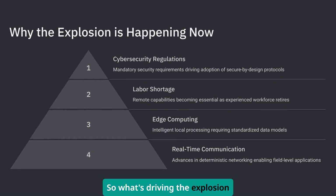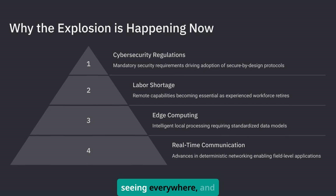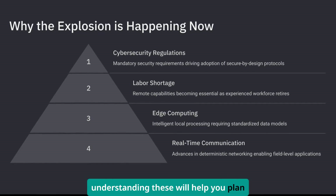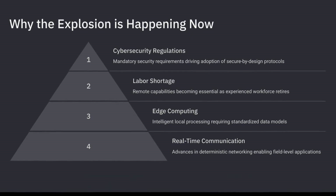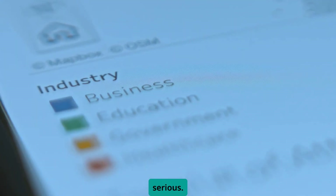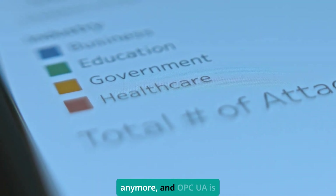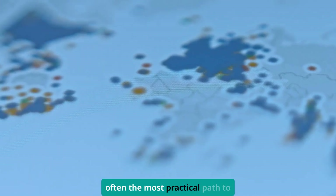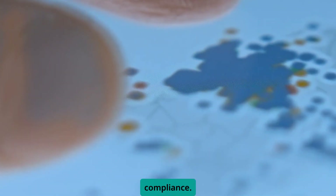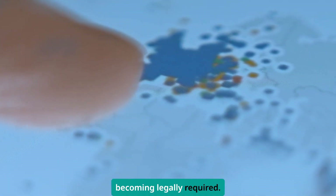So what's driving the explosion in 2025? Three major trends I'm seeing everywhere — understanding these will help you plan your next moves. First, cybersecurity regulations are getting serious. Manufacturing companies can't afford to ignore security anymore, and OPC UA is often the most practical path to compliance. The built-in security isn't just nice to have — it's becoming legally required.